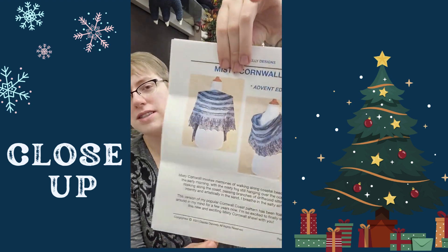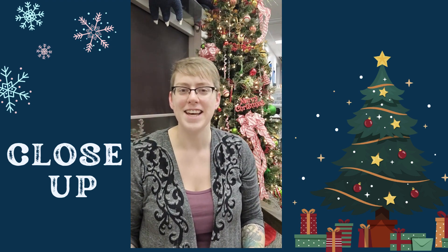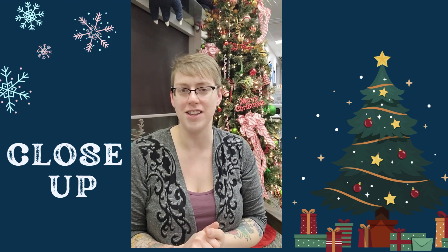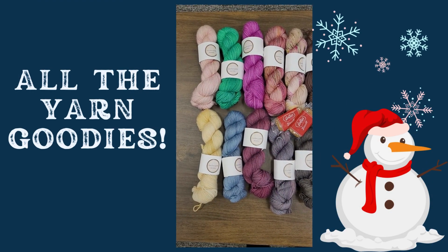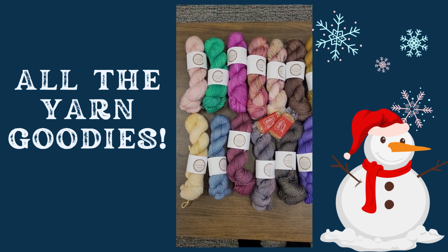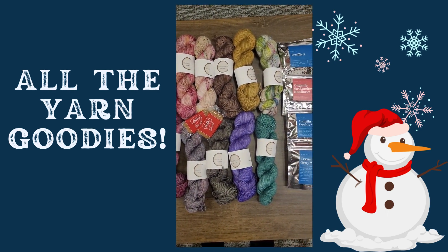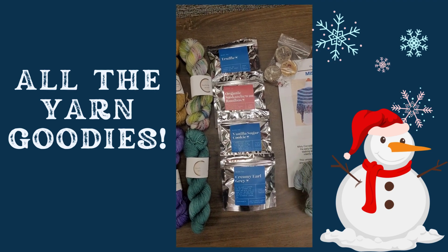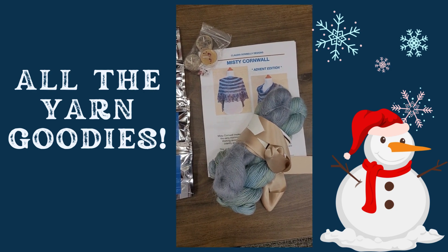I'm going to take a quick picture to show you guys everything we got in our Olive Park Advent Calendar, minus some cookies. Here are all the 50 gram mini skeins that we received in our advent calendar, along with four local Regina teas, some candles, and then a full pattern and kit.